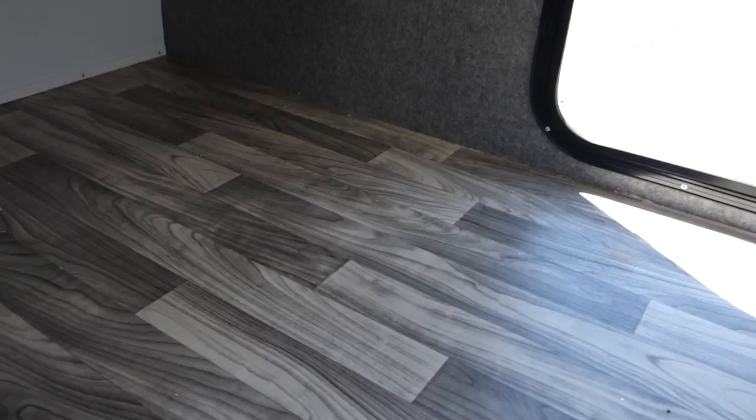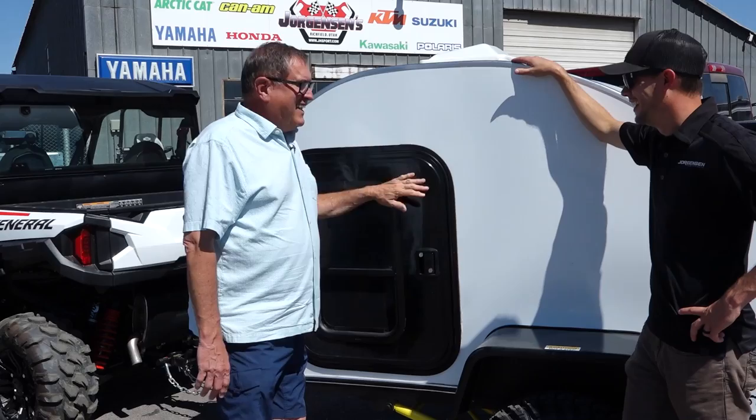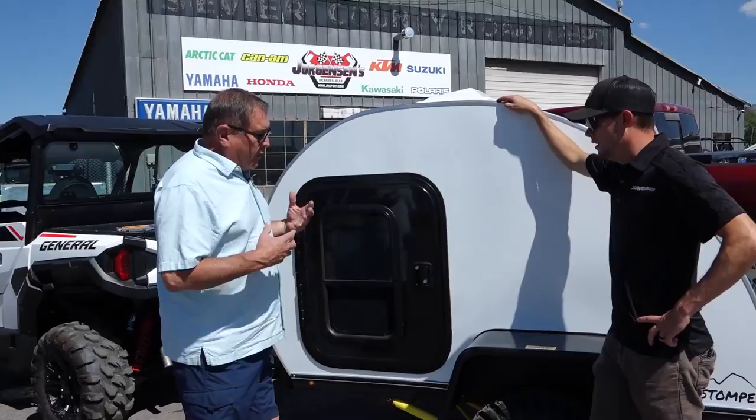You can easily fit two people in here — and a baby — no problem. And what else I love about it: this is not the only way to enter and exit. There's another door just like this on the other side.